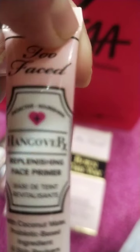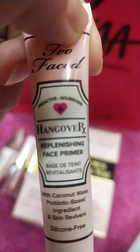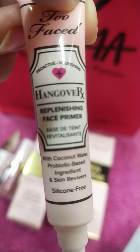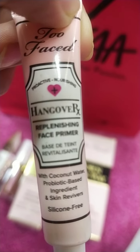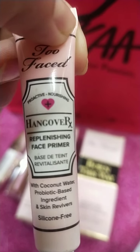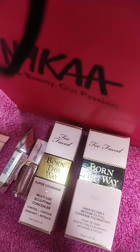The third free gift is the Too Faced Hangover face primer. I can't describe how lovely this product is. It covers your skin and can be used as a primer base for normal skin, and it can also be used as a pore filler.